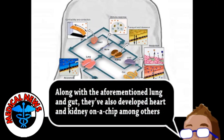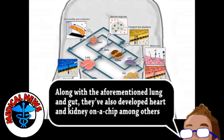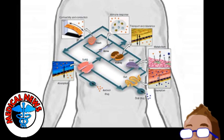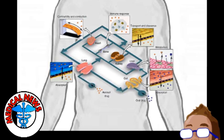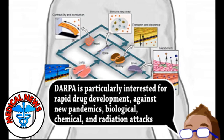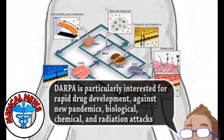A human-on-a-chip would be 10 of these organ chips with the fluid channels connected together and regulated to roughly simulate the whole human body, allowing for faster and more accurate drug testing. The chips would allow real-time analysis of cell behavior and the biochemical environment of the various human tissues.